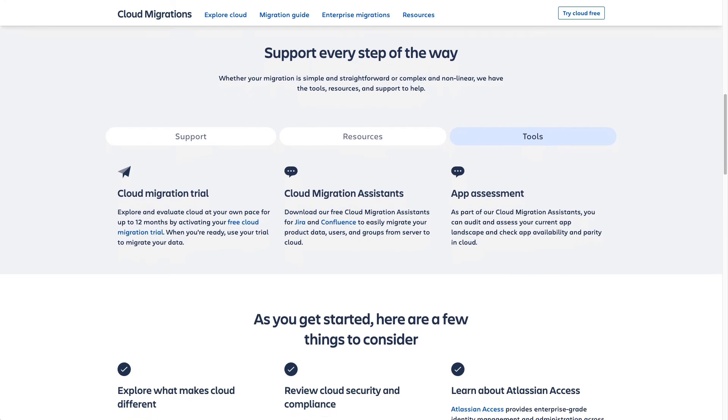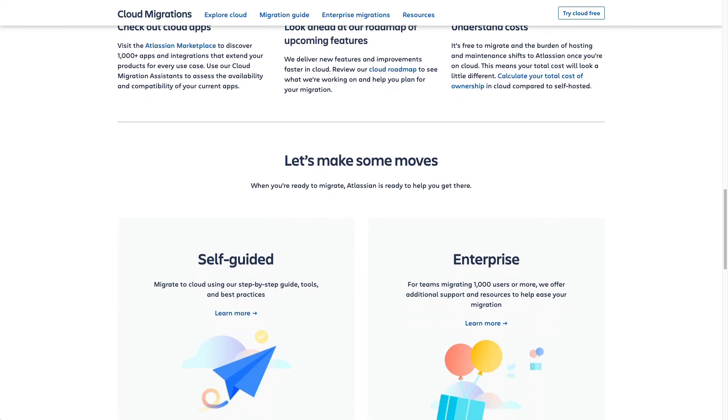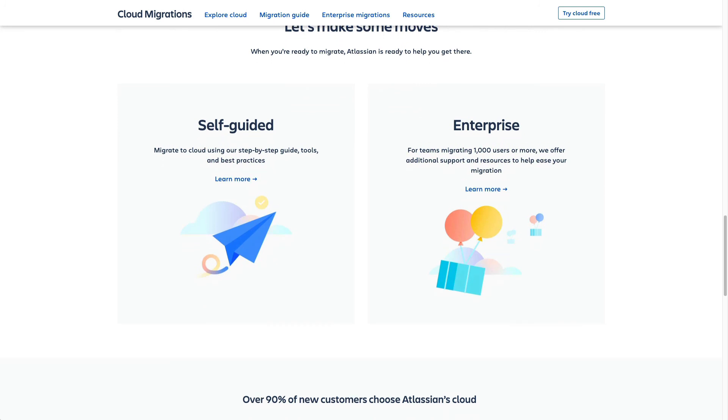Further down, we have much more detailed info for folks going through a self-guided migration, and info about the additional assistance we provide to folks migrating from larger 1,000-plus user instances. I wanted to go over these because I want to underscore that we have your back every step of the way during your migration, including with this cloud migration trial, to give you plenty of time to handle your migration without incurring any additional costs of a cloud instance while you migrate from your on-premise version.